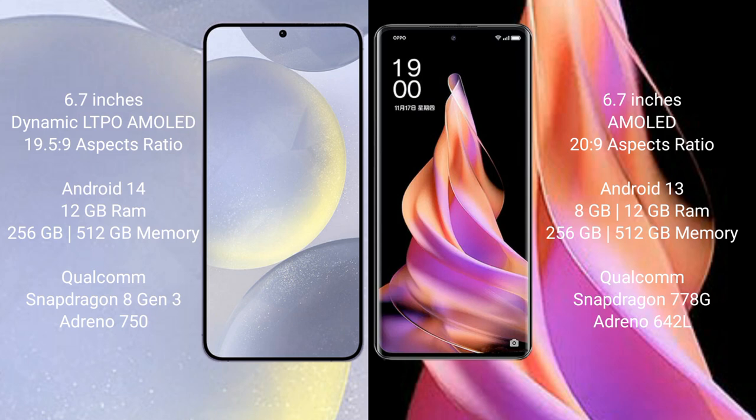Samsung Galaxy S24 Plus runs on the Android 14 operating system. OPPO Reno 9 runs on the Android 13 operating system.